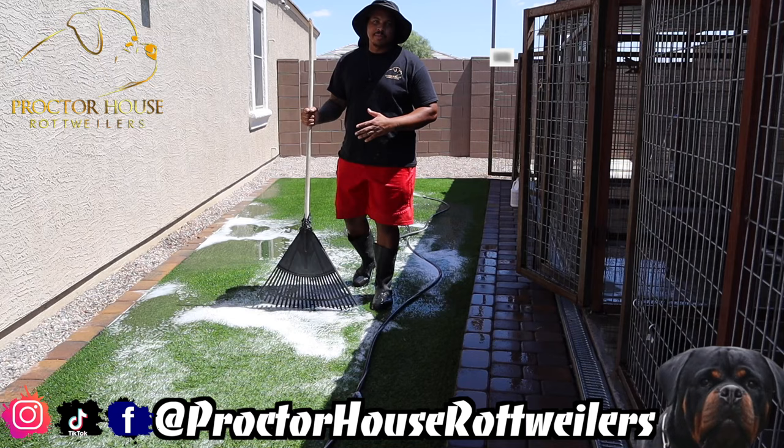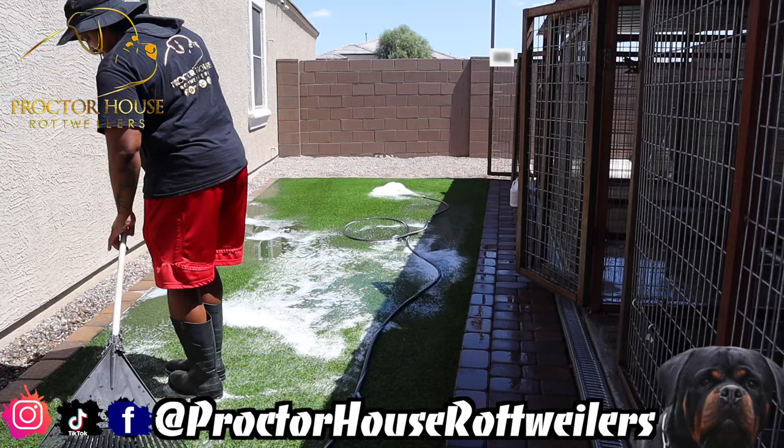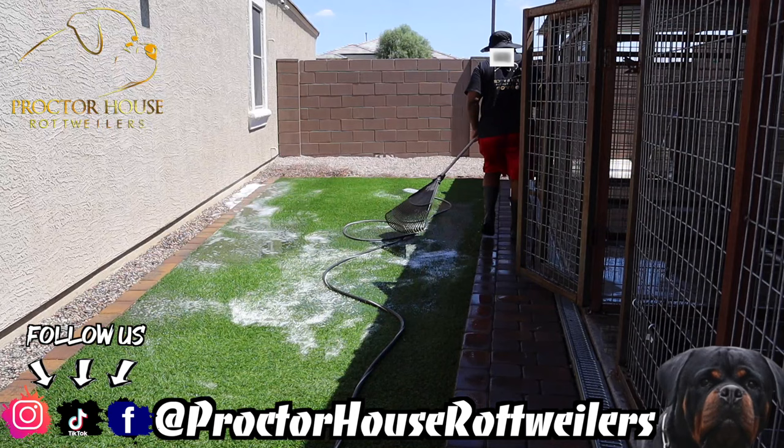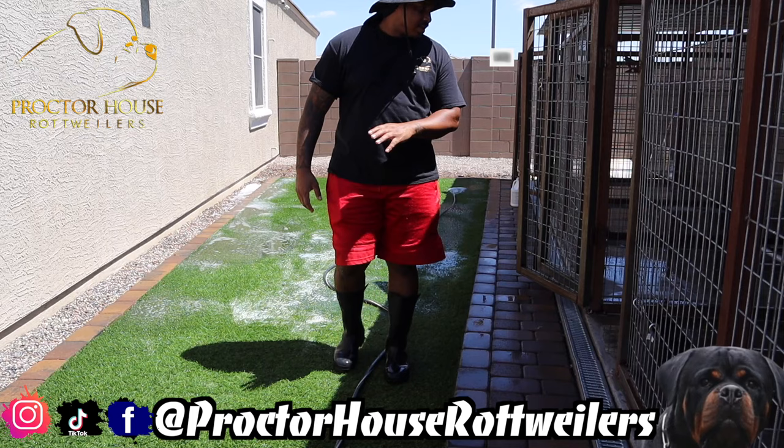While we're waiting for this cherry balm to soak into our turf, I'm going to go ahead and rake up all the rocks out of the turf. Now that we've got our turf nice and soaked, let's go ahead and get our kennels with our final rake.